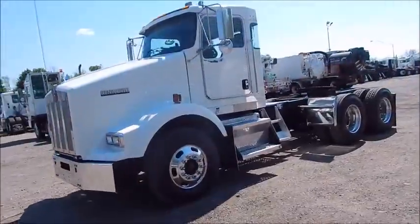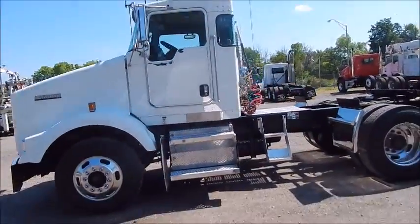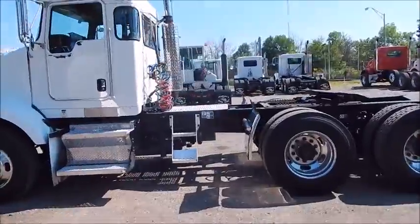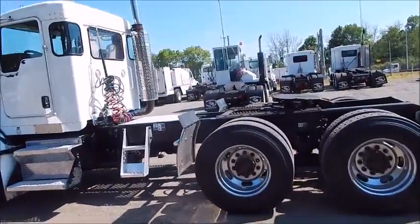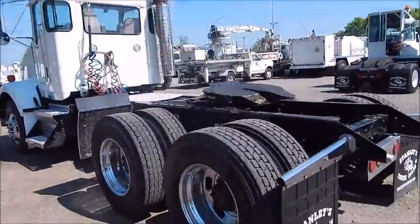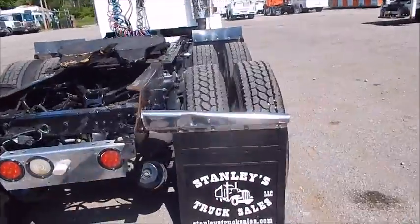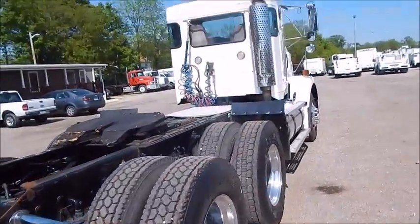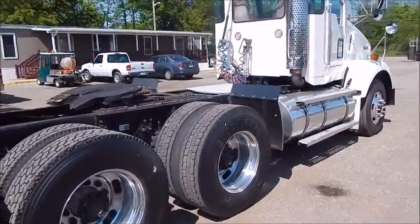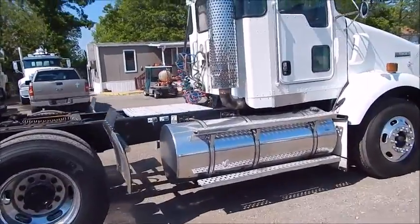We've got a 2004 DayCab T800 Kenworth with an ISX Cummins, 400 horse, got 382 on models, manual 10-speed, got 22.5 rubber, deepened rubber, 10 aluminum wheels, got the AG400 — that's an 8-bag Kenworth suspension with 390 gears, 180-inch wheelbase.